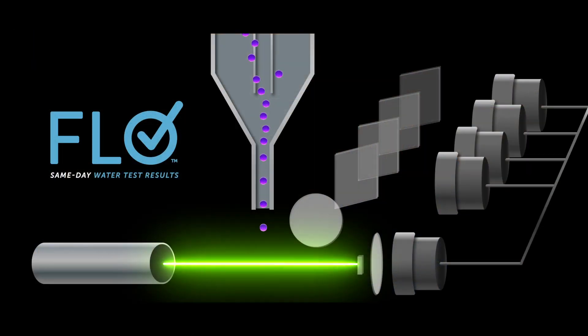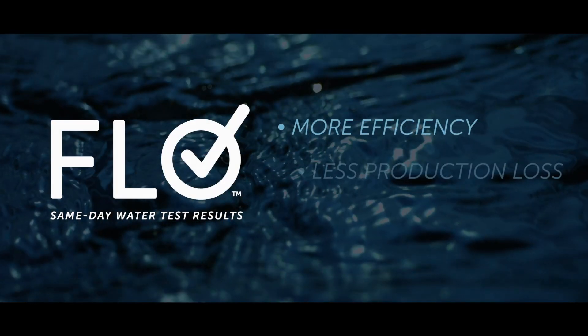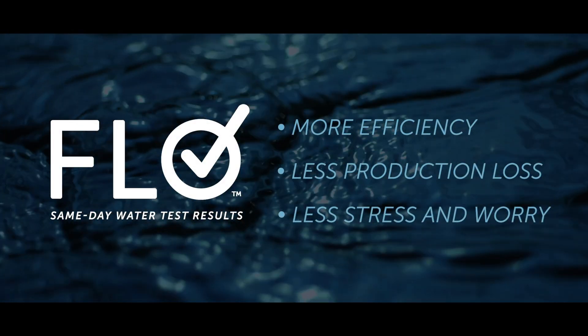Flow uses a technology called Flow Cytometry, which is used in several medical applications including cancer research, cell analysis, and antibiotic testing. Flow uses laser technology and fluorescence to accurately analyze and count every single bacterial cell within minutes. That means quicker remediation, a whole lot less stress, and getting back to treating the patients you provide the best care for faster.